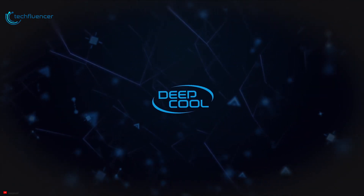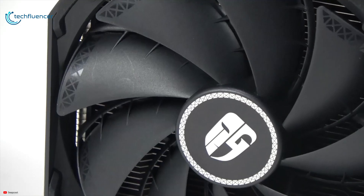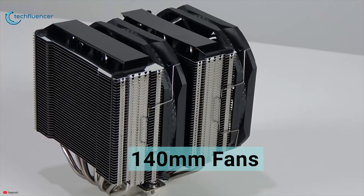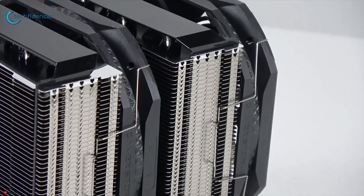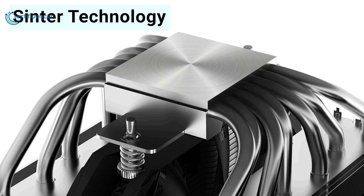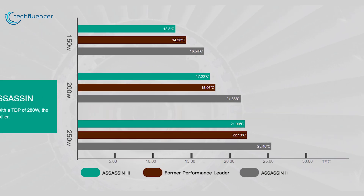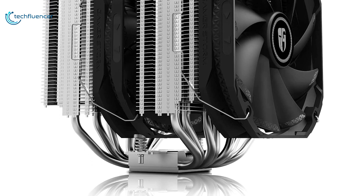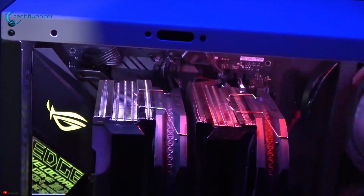Next up at number 2, we have the Deepcool Assassin 3, designed to keep your processor cool during long gaming sessions and other demanding CPU tasks. Its dual 140mm fans have a maximum speed of 1400 RPM to cool the seven heat pipes, and the nickel-plated heatsink fins maximize airflow while maintaining silent operation. The new Sinter technology extensively increases the heat pipe's internal surface area, elevating heat transfer efficiency to unprecedented levels. With 54mm clearance for RAM and 138mm width, it fits most motherboards without conflicting with other components.